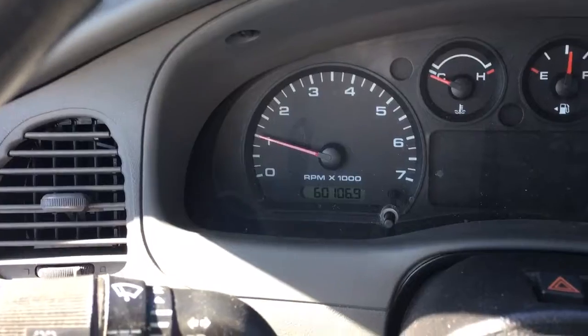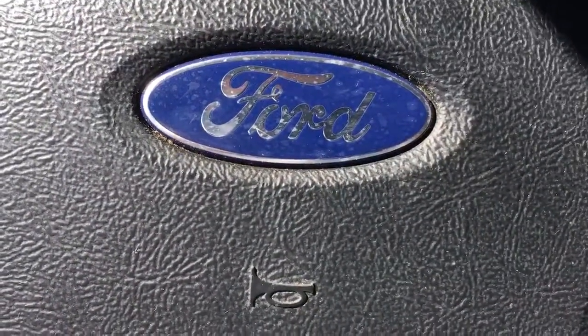Only 60,160 miles on it. It's in really nice shape — great little work truck. Give me a call at 772-287-2424.